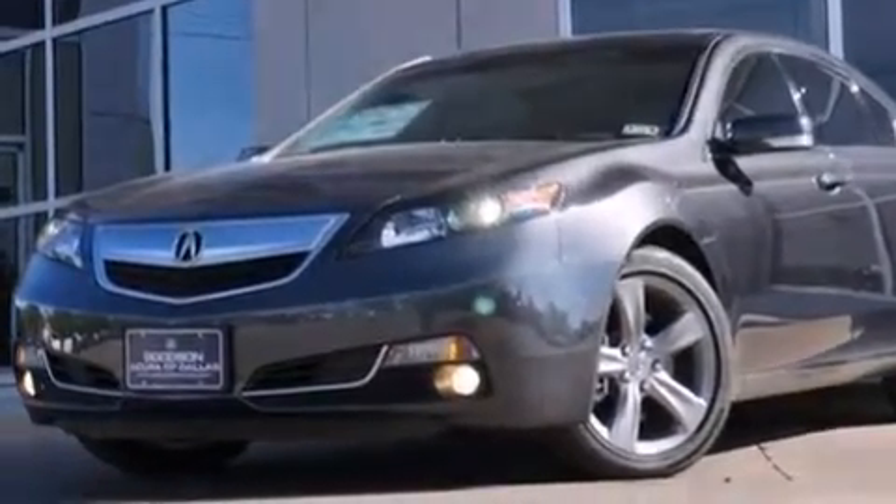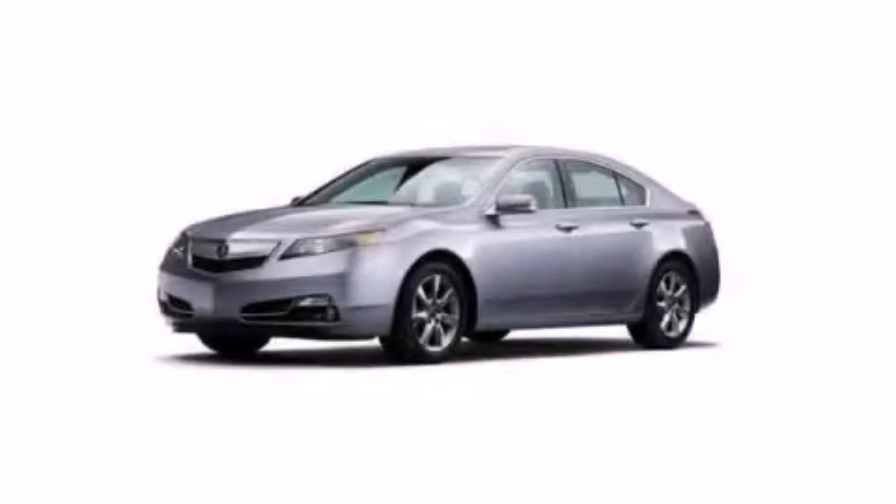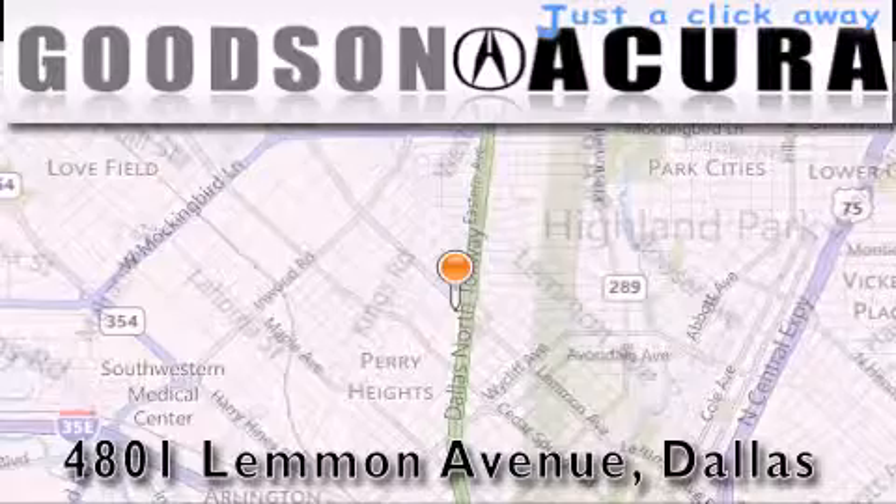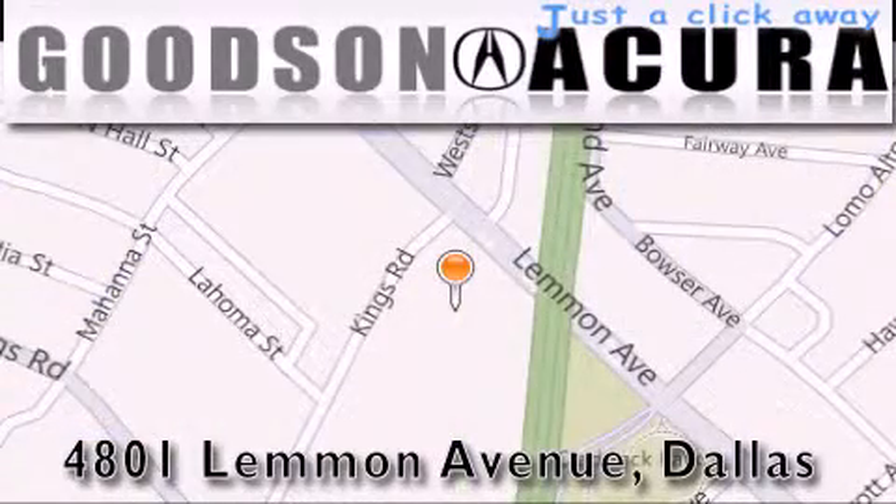Contact us today and schedule your opportunity to see this vehicle in person. Goodson Acura is located at 4801 Lemmon Avenue in Dallas. Our goal is to exceed all of your expectations to ensure that you'll return for future visits. Thanks for joining us.